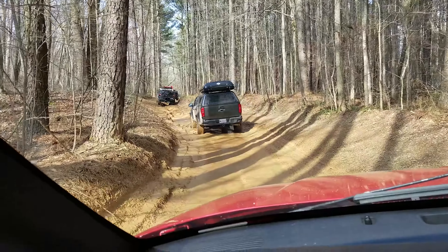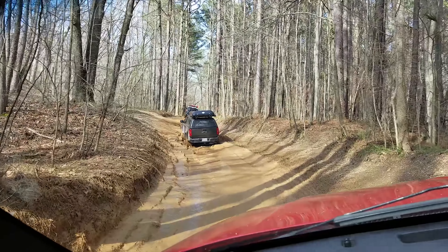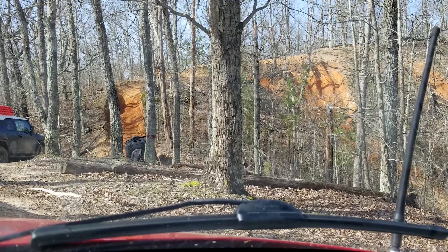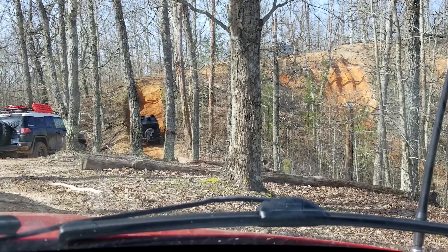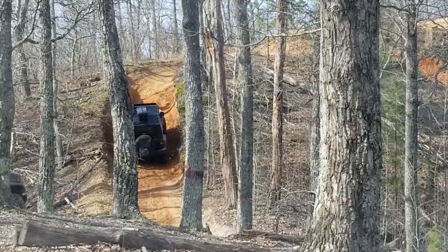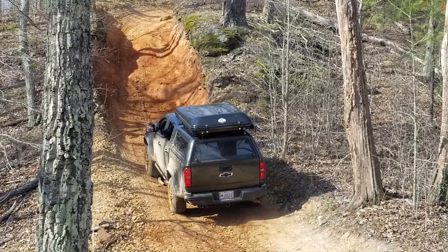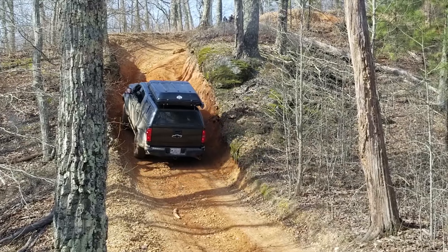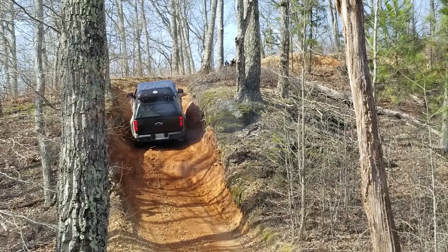While we were exploring the perimeter trail of the park, Steve was leading the group through more and more difficult obstacles. He finally got himself into something a little too tight, leaving with a little rock rash.